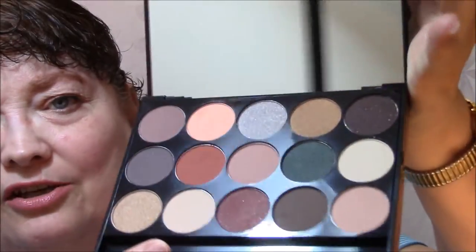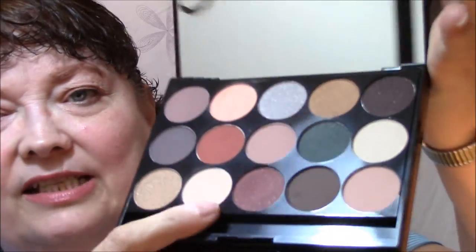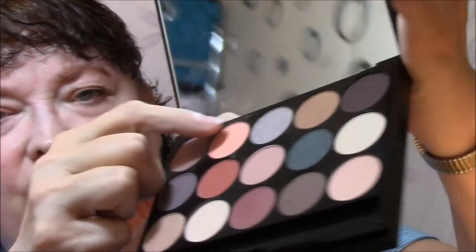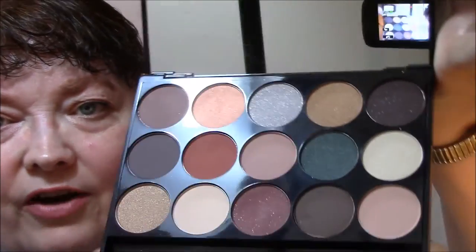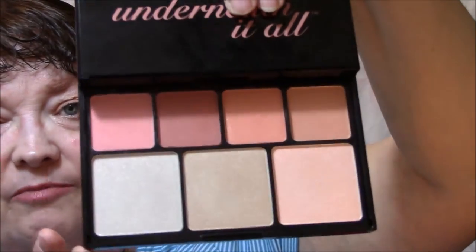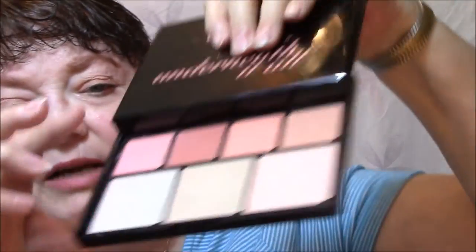For my eyes this week I'm using the NYX Butt Naked Underneath It All palette — the colors are absolutely gorgeous. I wish I would have used a darker color today. I used this color for an all-over base, and then a peach color for my eyeshadow. This palette also comes with four blushes and three highlighters. I didn't put any highlighters on, but I used a really pretty pinky blush shade.